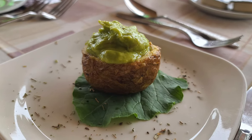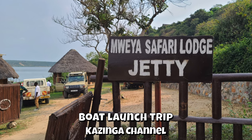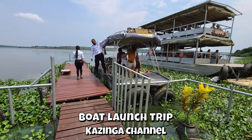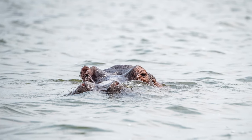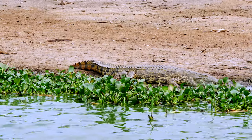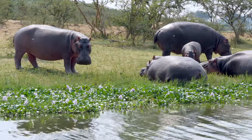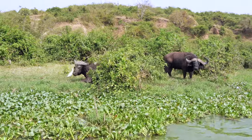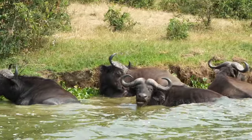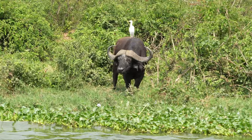The lodge is high up on a cliff overlooking the waterway that is filled with wildlife. We had a tasty lunch and then headed down to the jetty for a two-hour boat ride. We saw Nile crocodiles, a pod of hippos, and Cape buffalo. Buffalo and hippos have a symbiotic relationship with birds — these egrets eat the bugs and flies off their backs, so they help each other and get along.